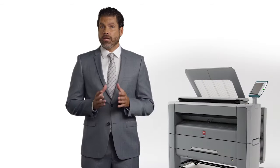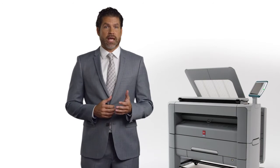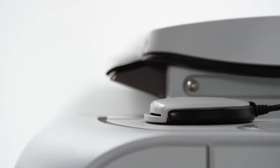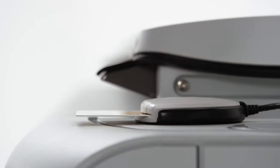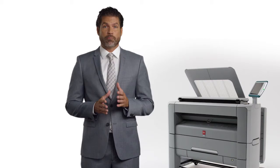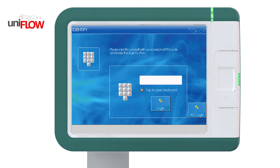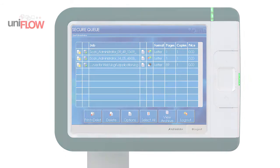Nowadays, keeping your intellectual property and business assets secure is more and more important. The new PlotWave series offers secure login or smart card support. This feature prevents prints from remaining on the printer where unauthorized people could take them by accident. We even offer the option of letting users log in to their personal UniFlow queue.